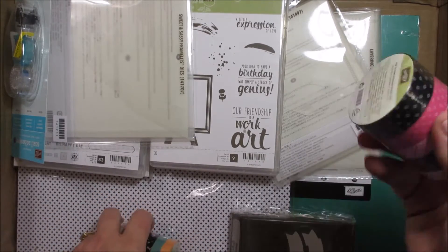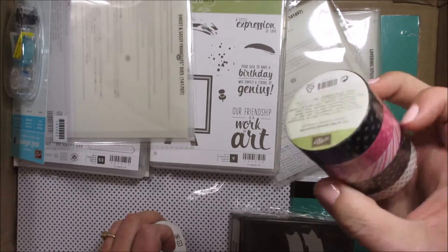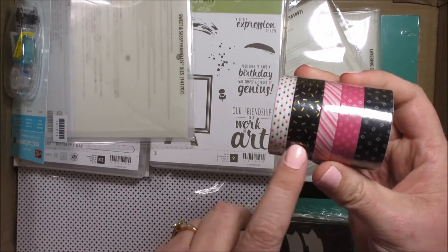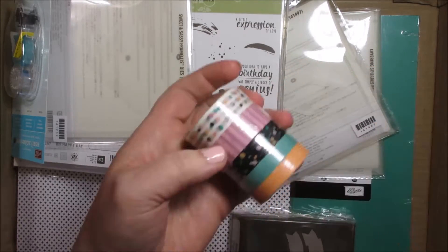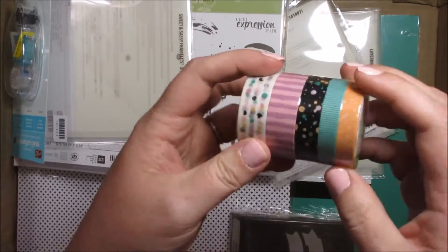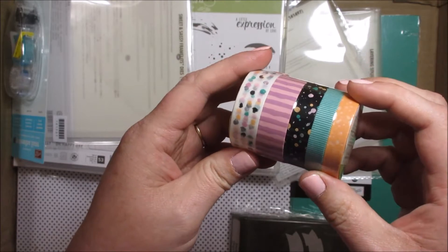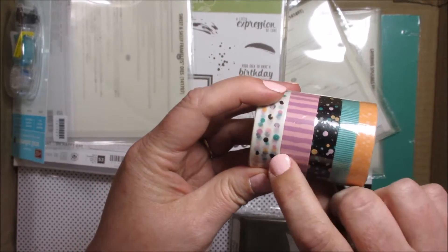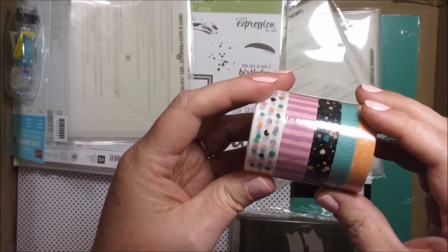Next is Washi Tape. This is Pop of Pink Washi Tape — you get five rolls and they're all different lengths, and this one has gold on it. That is so cool. And this one is Playful Palette Washi Tape — it's got the Peekaboo Peach, Sweet Sugar Plum, and Emerald Envy in it.